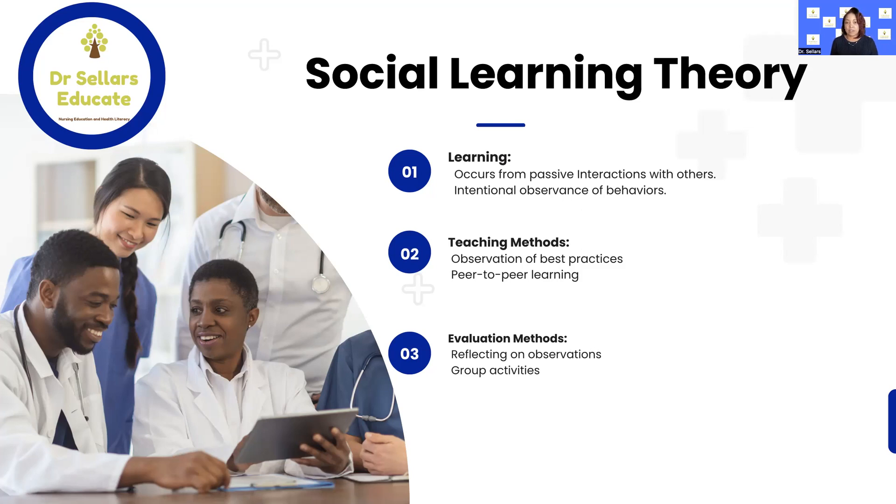If you flip over to Table 14.1 in Billings and Halstead, that's where you're going to see an excellent breakdown of all of these nursing theories. At Dr. Sellers Educate, we use and recommend the NLN resources described in the candidate handbook. We follow and map back to content in these resources to make sure that you are following the appropriate framework and content to ensure you are closing your knowledge gaps.